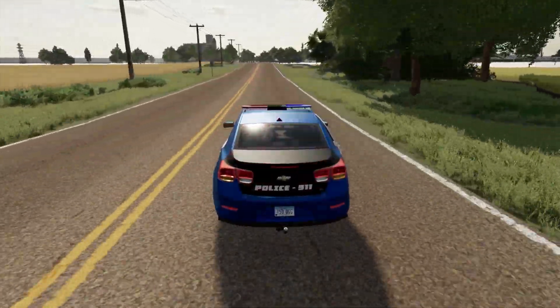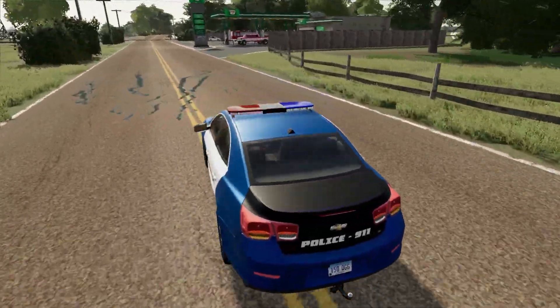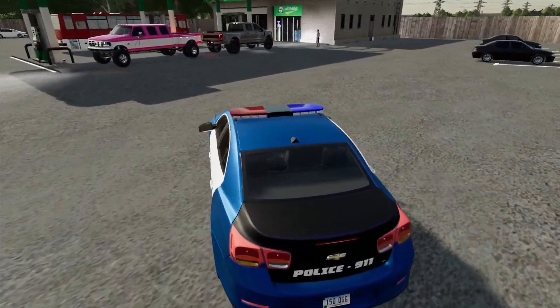You ready, Bubby? Here we go. What is this? There's a big pink truck here and a big red bus.